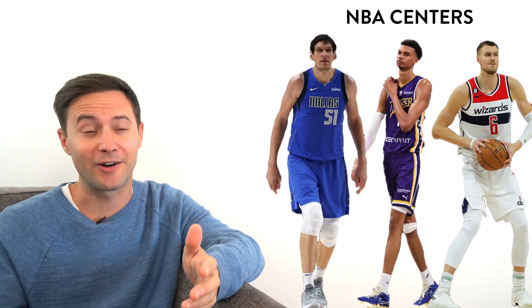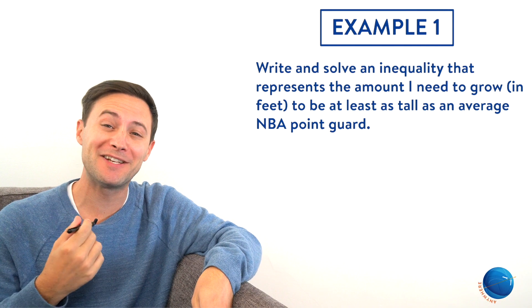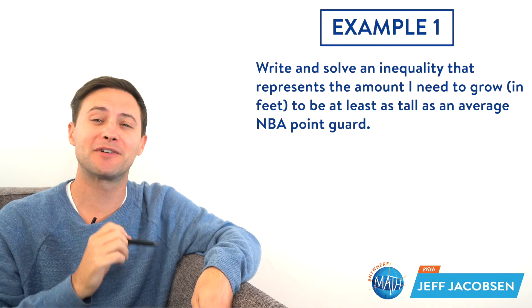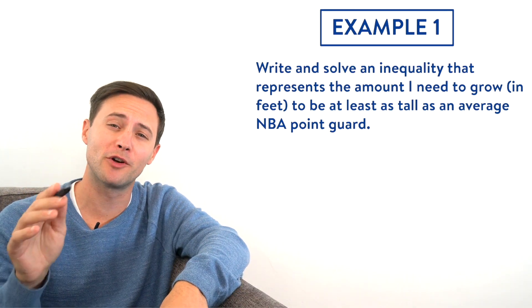Obviously I wouldn't be a center — those guys are enormous. But what about a point guard? We need to write and solve an inequality that shows how much I need to grow in feet to be as tall as the average NBA point guard. So first we need to write the inequality, and in order to do that, we need to look for keywords.